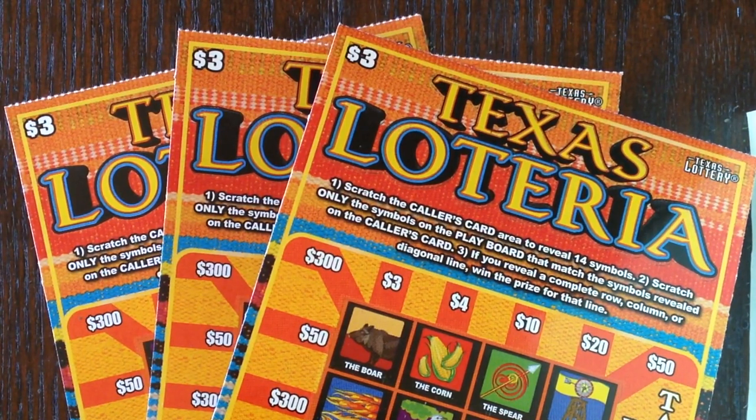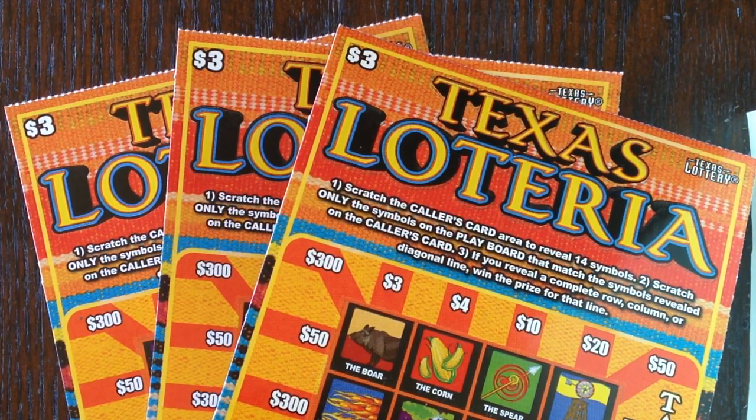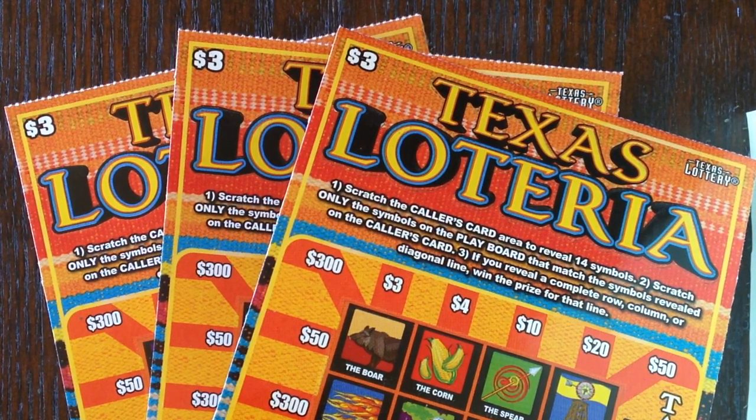Howdy everyone, I'm back! The Texas Lottery did it to me again — they snuck in a release at the end of June, I think June 27th, that I was totally not expecting because they had already done their two releases for the month. They came out with this new three-dollar Texas Loteria, so I had to go pick some up. I originally intended to only pick up two, but I found an extra three-dollar winner to redeem, so I ended up with three of them.